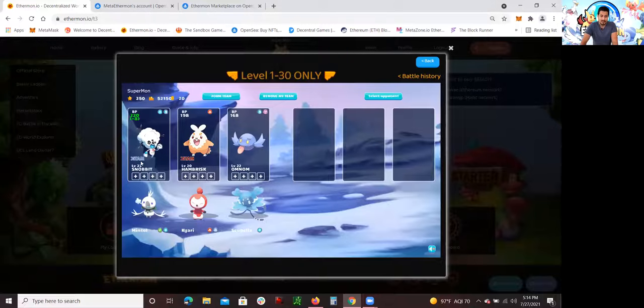This is my team. I've been using this Snobbit, which is level 23 — originally was level one and I moved it to level 23. I've been training this Hempress, originally level one, now level 20. There's also Amnon — it was level one, but this is an off-chain Ethermon which I cannot sell on OpenSea. But I can sell the first two because they're both Matic Ethermon. Now I'm going to go to OpenSea and show you guys these two Ethermons that I want to sell.